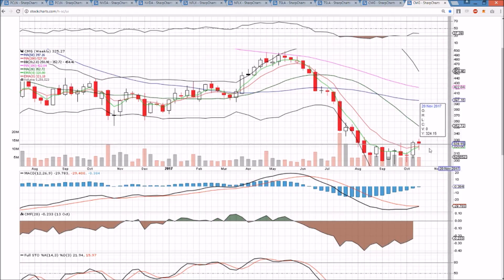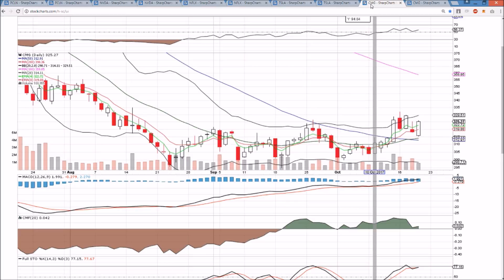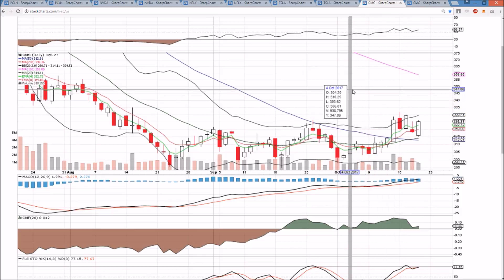That's a gamble, and the reason I don't play earnings is because I have no idea what the fundamentals — expectations, outlook, and guidance — are going to be for CMG. But I will be playing the reaction to earnings, that's for sure. Right now, we'll see if we can get a bull move back into the 330s in the few days we have left as the bulls look to position themselves.